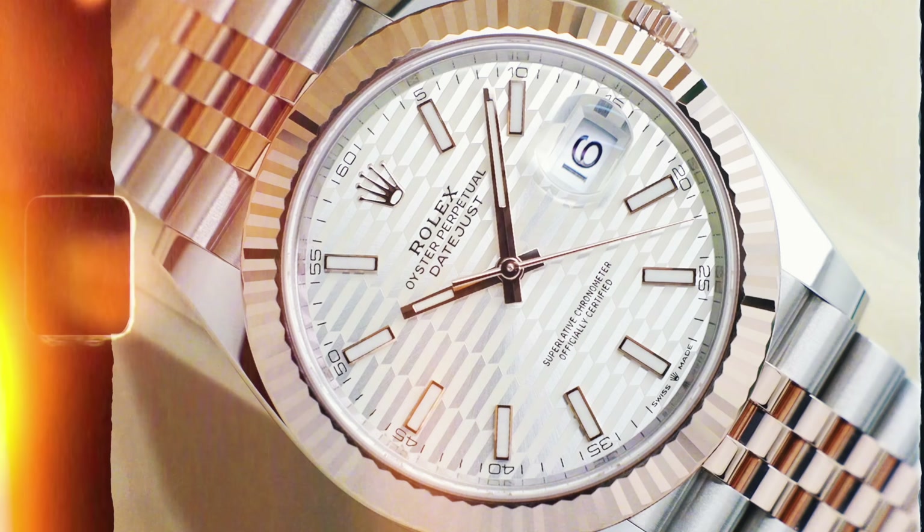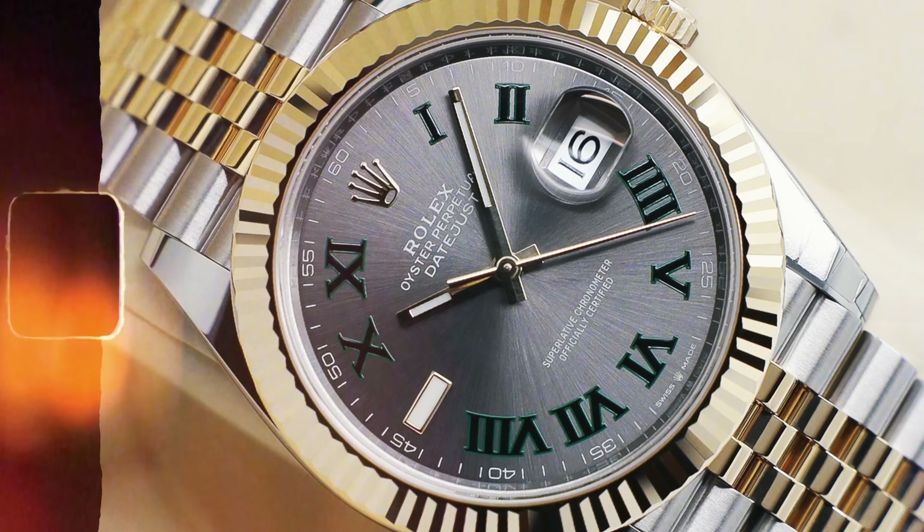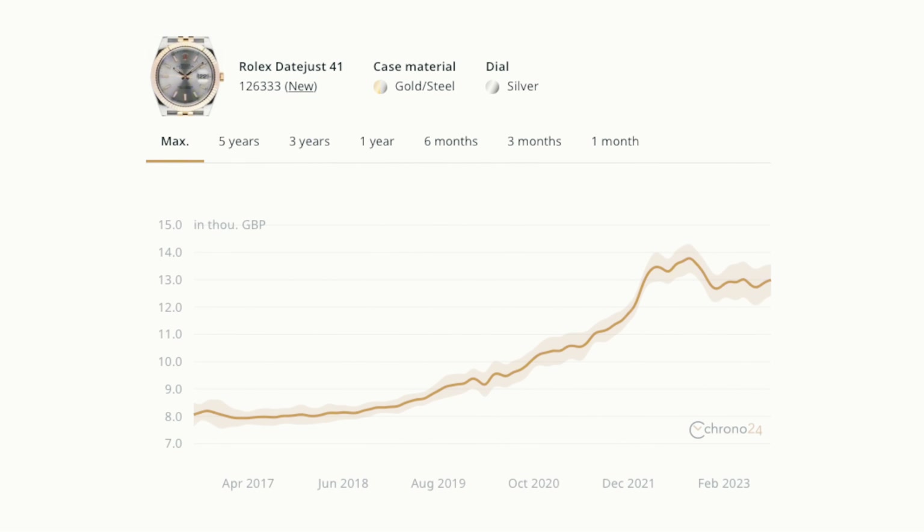The next section covers watches that are just over RRP — where you should still go straight to the gray market, especially if you don't have a good relationship with your AD or don't want to wait months or years. The first is the steel and gold Datejust 41s — RRP between £12,150 and £12,450 depending on the dial. We can sell you that watch, including the Wimbledon and chocolate dials, for just over RRP. Rather than go to your AD, go straight to the gray — make sure it's a full set and brand new.